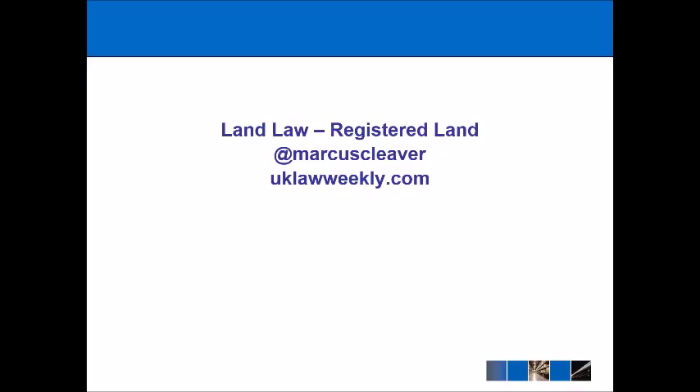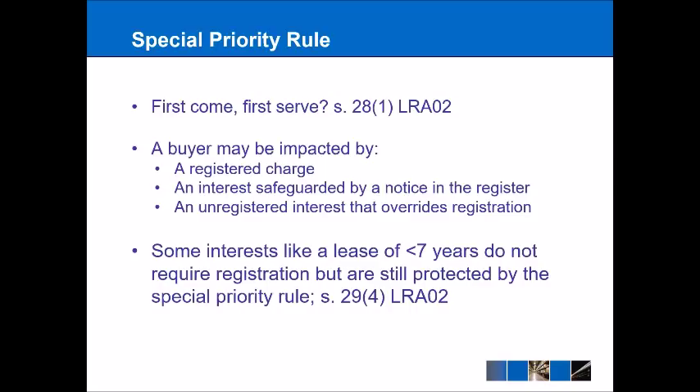In accordance with Section 28.1 of that particular act, the basic rule is that things operate on a first come first serve basis. However, this is mainly in anticipation of e-conveyancing, and so in the meantime what we instead have is something called the Special Priority Rule, which prioritizes things that are actually on the land register.